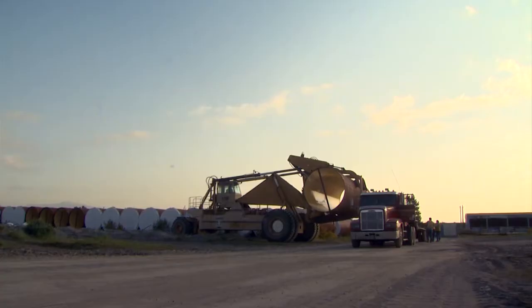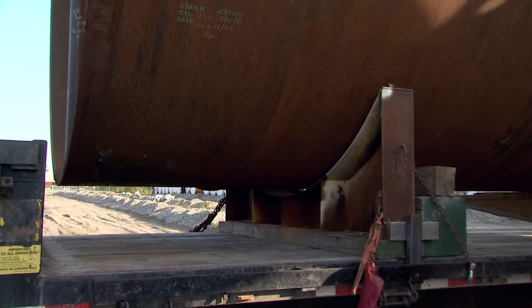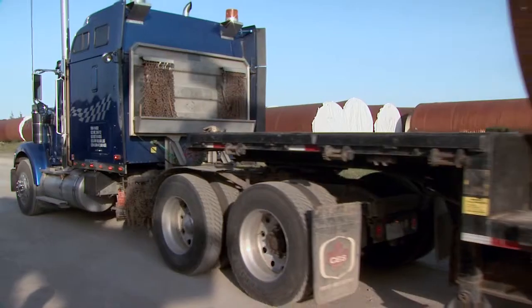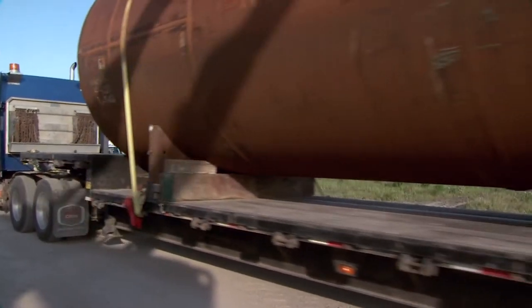The 12-metre-long liners are settled precisely into position. Each truck is having an engineered cradle to carry the pipe. Each workday, four liners are loaded and trucked out.